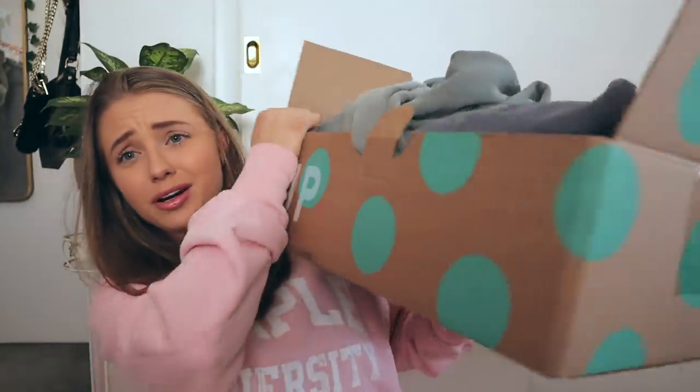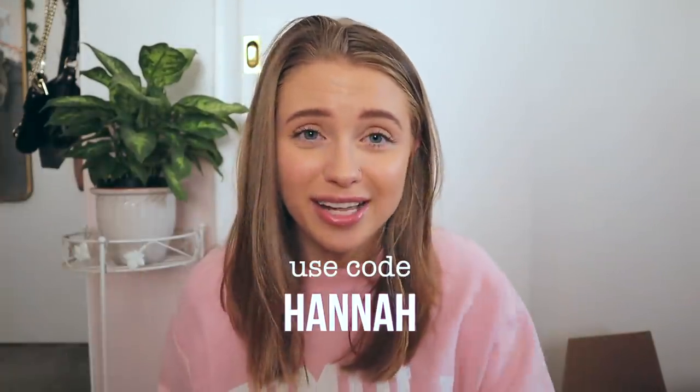If you guys don't know what ThredUp is, it is the world's largest online thrift store and it has your favorite brands — literally any brand you can think of — up to 90% off retail price. I'm going to show you guys some goodies that ThredUp let me pick out from their website. It comes in this cute little box with polka dots on it. ThredUp has given me a code — it's just 'hannah' — and you can use that to get 30% off your first order. All the information is in the description, including a link.